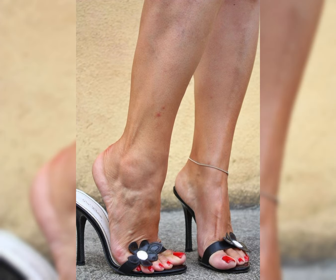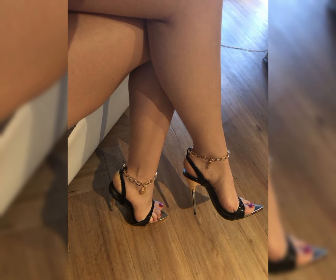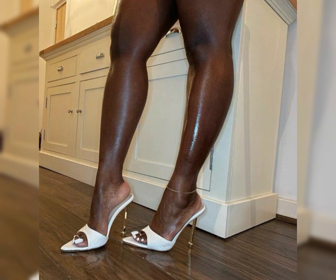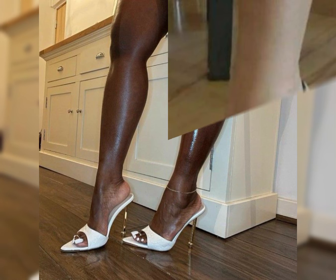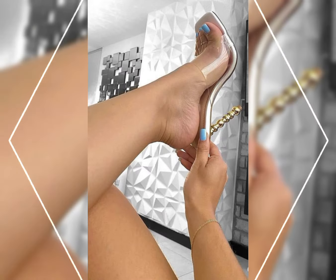Today introducing our newest collection of stiletto high heels sandals — the best collection of high heels sandals for ladies, designed to elevate your look and confidence.